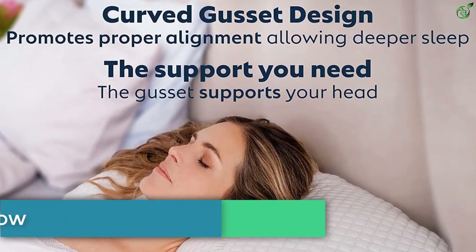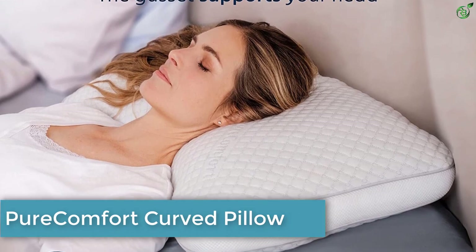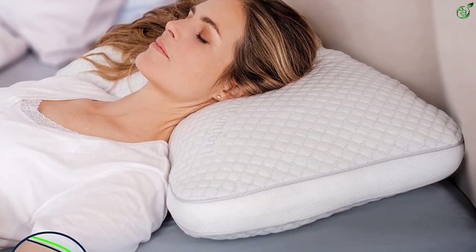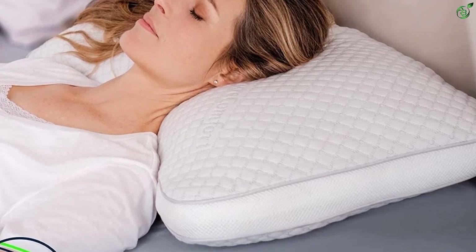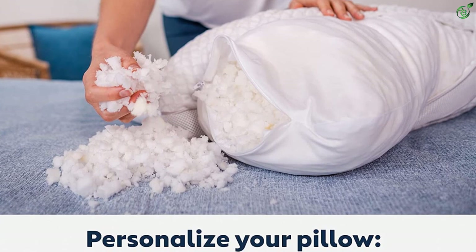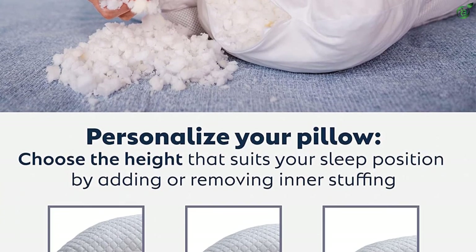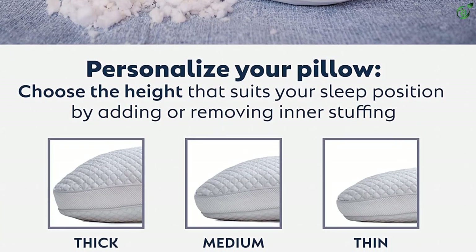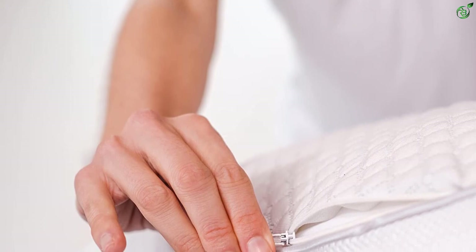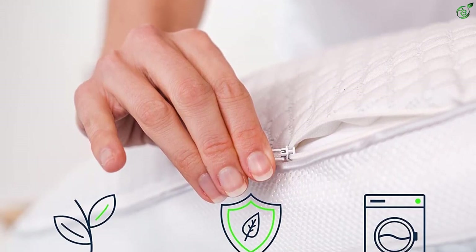Number 3: Pure Comfort Curved Pillow. Made of CertiPUR-US certified shredded memory foam, the Pure Comfort curved pillow weighs 3.5 pounds and has a curved gusset designed to offer good support to your neck and back, promote proper alignment of the spine, and alleviate back pain, shoulder pain, or neck pain. You also have a provision to customize the thickness of the pillow by adding or removing the inner stuffing.